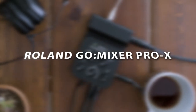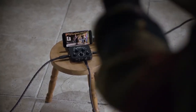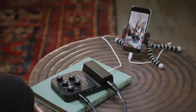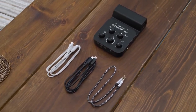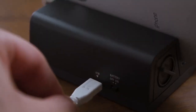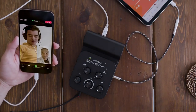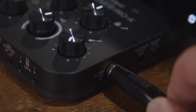Roland Go Mixer Pro-X. Enhance your phone or tablet podcasts, music videos, and more with the Roland Go Mixer Pro-X Audio Mixer. This web creation gadget lets you connect and mix up to 7 different audio input sources with studio quality, so you can connect microphones, instruments, and more to sound your best. This creative gadget works with your favorite services like Instagram, YouTube, and TikTok, and it makes solo use as well as collaborations a breeze.